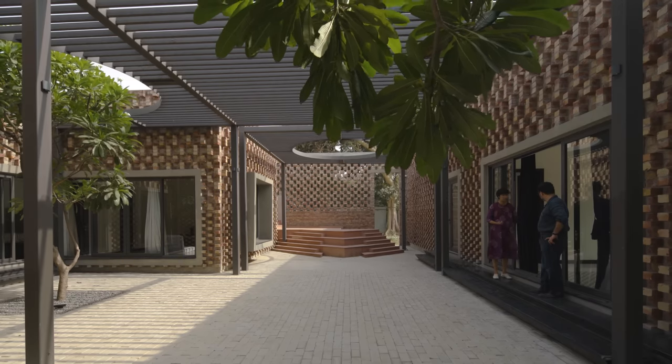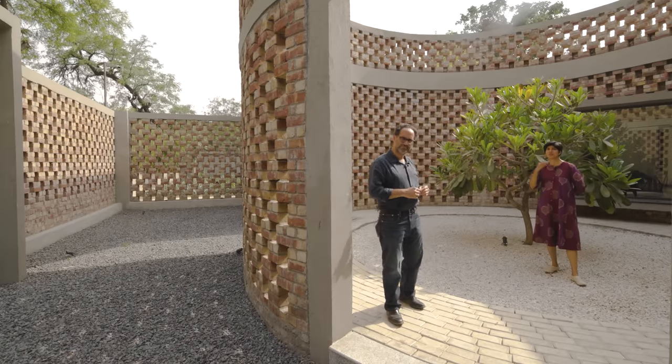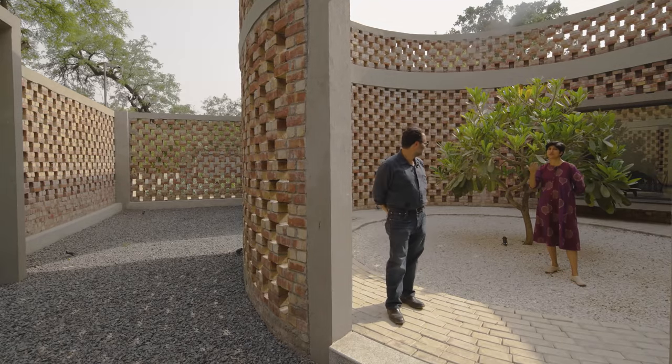Our members also get to watch a full-length film where the architect walks us through the home explaining the spaces and other important details. Till then, I hope you enjoy this video.